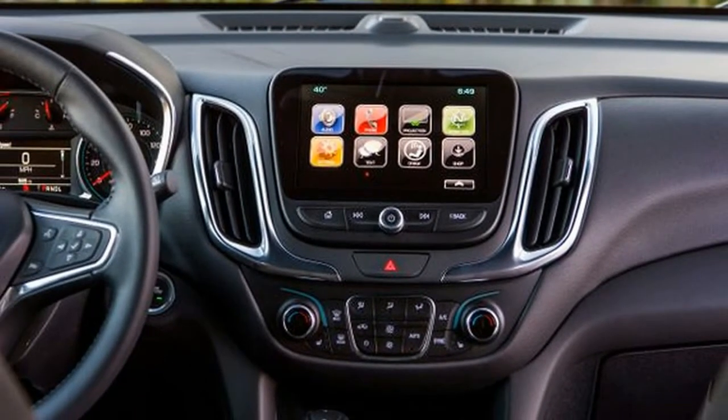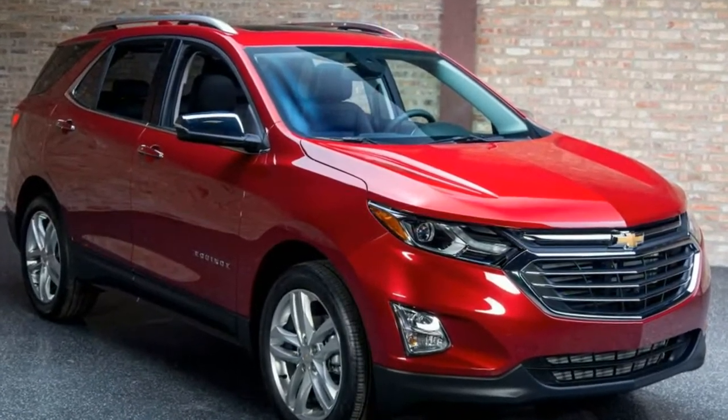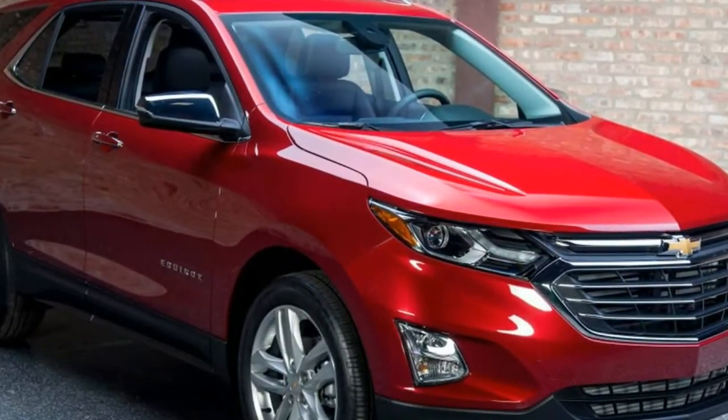I've already tested the new 2018 Equinox in its range-topping Premier trim and found it to be a fantastic two-row crossover with plenty of room for four people and their belongings.